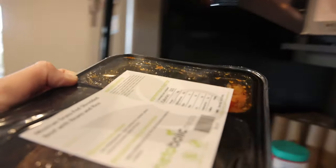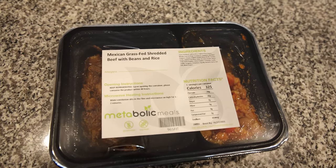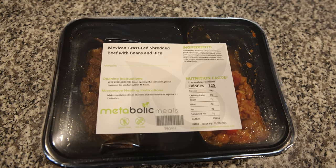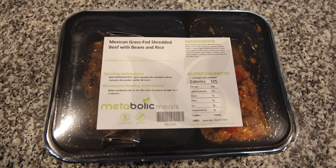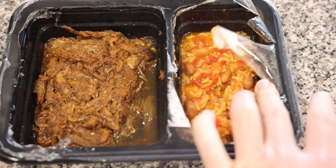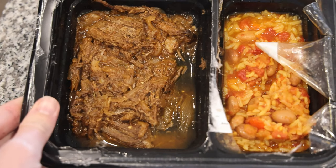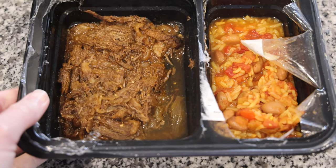For lunch we have Mexican grass-fed shredded beef with beans and rice — I mean, I think that speaks for itself. This smells insane, but this is one of the ones that's definitely going to be staying in the container for the duration of the meal because that beef is juicy and I don't want to risk losing any of that upon transfer.